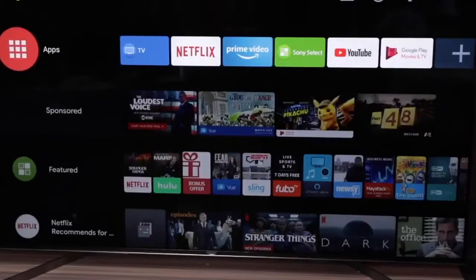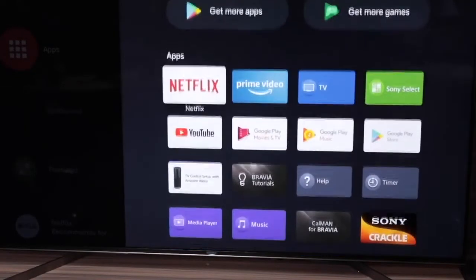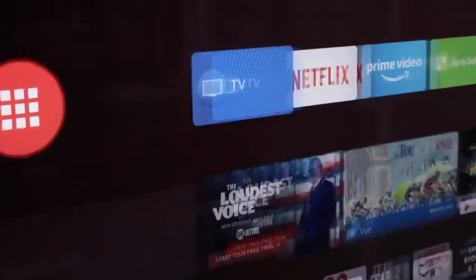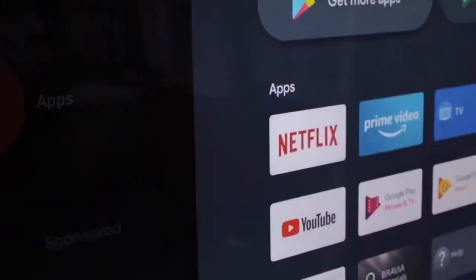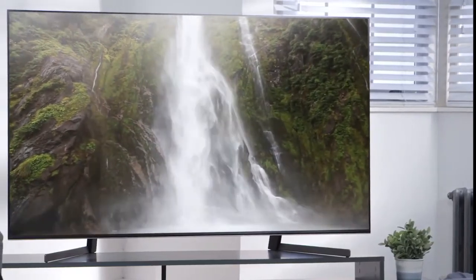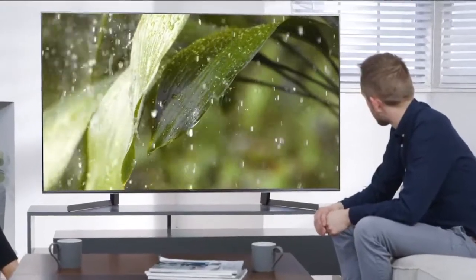Moving on, the Sony X950G has great smart features. It runs the latest version of Android TV, Oreo 8.0. The main interface has a multitude of apps, is easy to navigate, and is very fast, and gives you access to the excellent Google Play Store. To conclude, if you prefer finesse over flash, the Sony X950G is a top-notch LED LCD 4K TV. With all other considerations being equal, nobody beats Sony for a studio-quality TV, which makes it a great choice, and one we recommend.